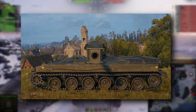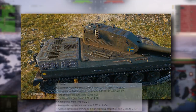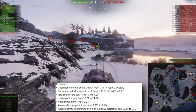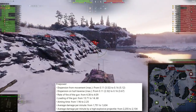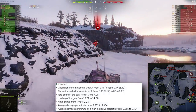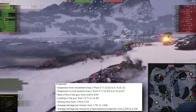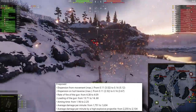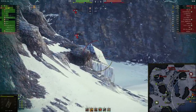Wargaming has decided to nerf the Tornvagn a bit. Dispersion on the move and hull rotation speed got worse — from 0.11 up to 0.16. Rate of fire was reduced from 4.38 to 4.09, meaning reload is up to 14.68 seconds. Aiming time was worsened from 1.96 up to 2.25 seconds, and average DPM was lowered to 1,600.